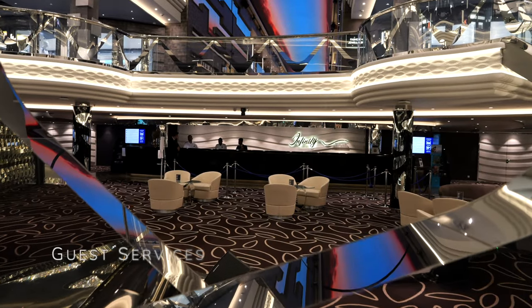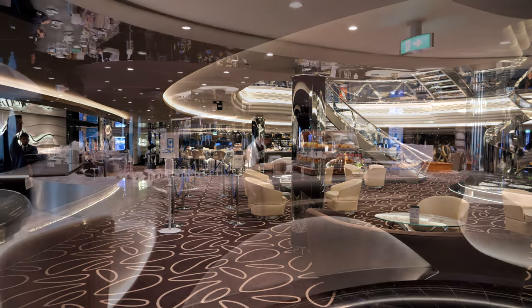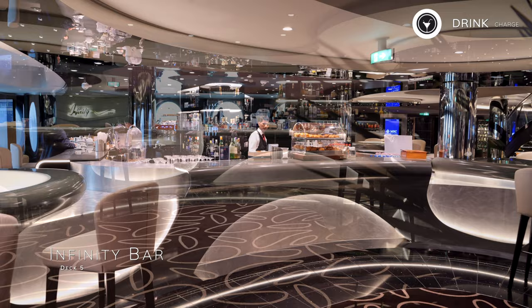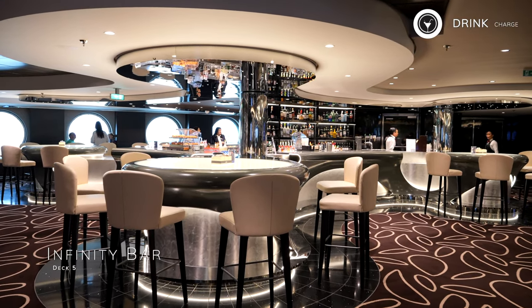At the centre of the Infinity Atrium you'll find Guest Services, which is the place to go for any complaint or query you may have. On the starboard side of the Infinity Atrium on deck 6, you have the Infinity Bar, which is the perfect place to sip a champagne cocktail and take in the entertainment taking place in the heart of the ship.